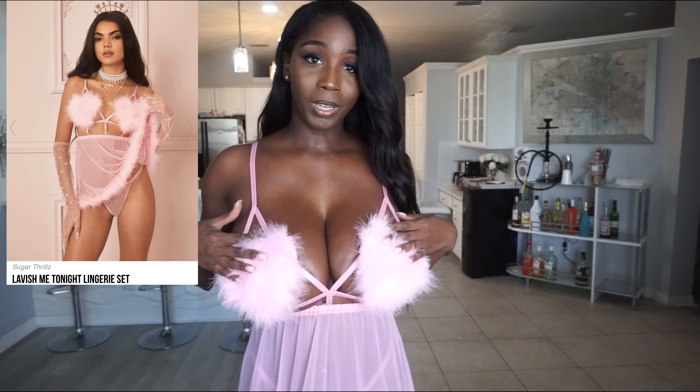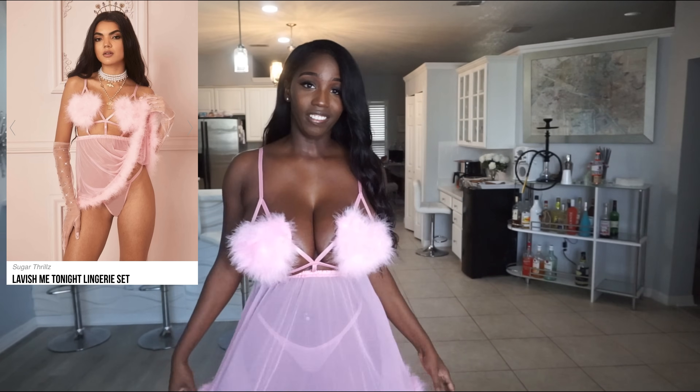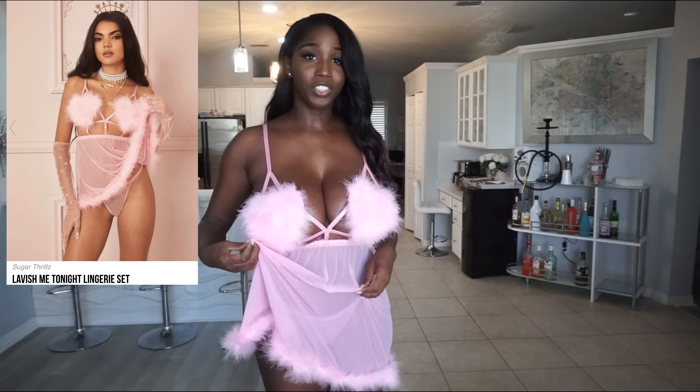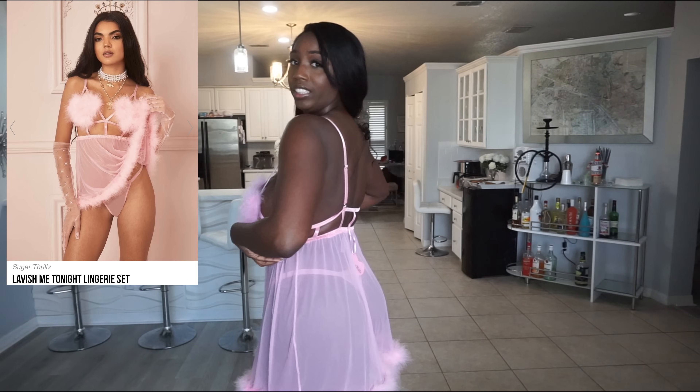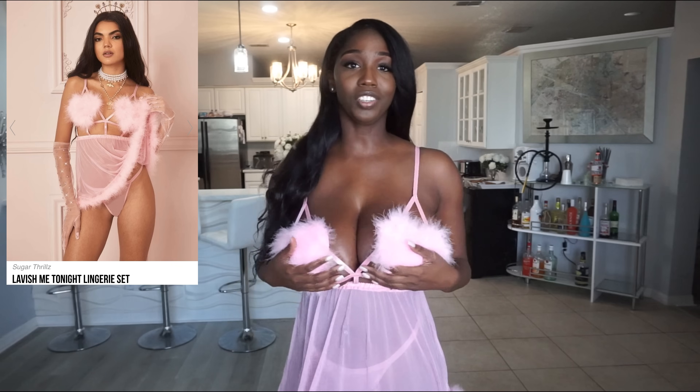This is the Lavish Me Tonight lingerie set. I absolutely love this set — I love these heart-shaped covers here, I love this dress, I love that it's see-through. There's just so much going on and I absolutely love it. The back is very nice, very simple but also cute. I'm almost speechless wearing this. I really can't wait to do a photo shoot in this.